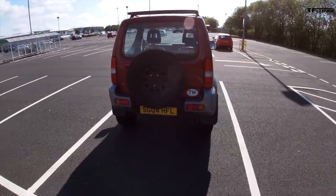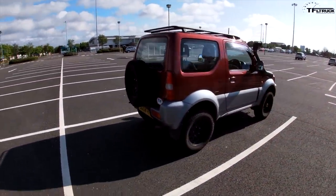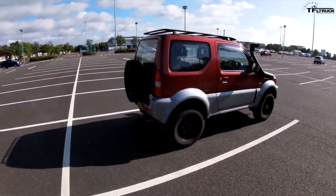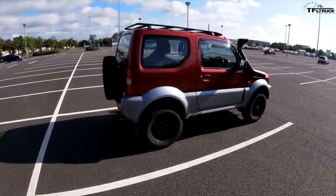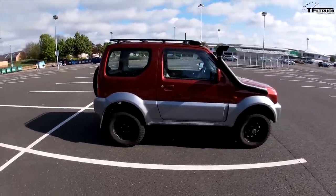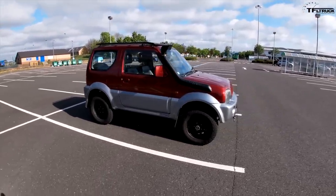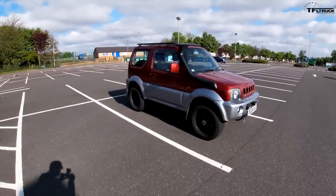These come as four-seaters and I've removed the rear seats just for more storage space. It's pretty small as far as overland-type vehicles go, but if people can cycle-tour around the world you can fit plenty of stuff in the back of a Jimny. I've also added a raised air intake - it's been through some pretty deep water. My next project is installing some differential breathers.